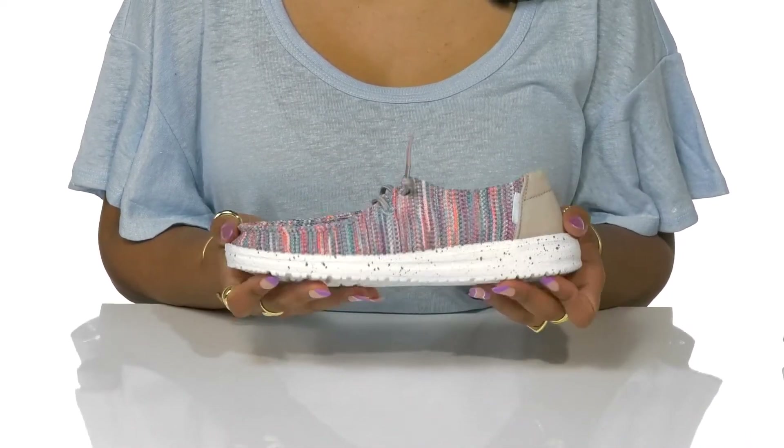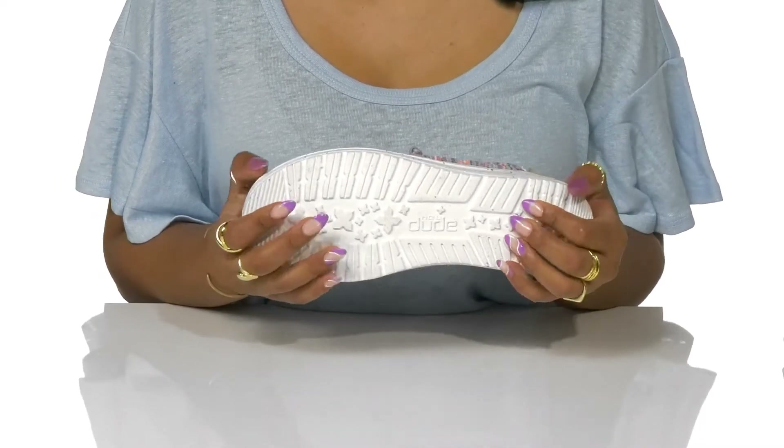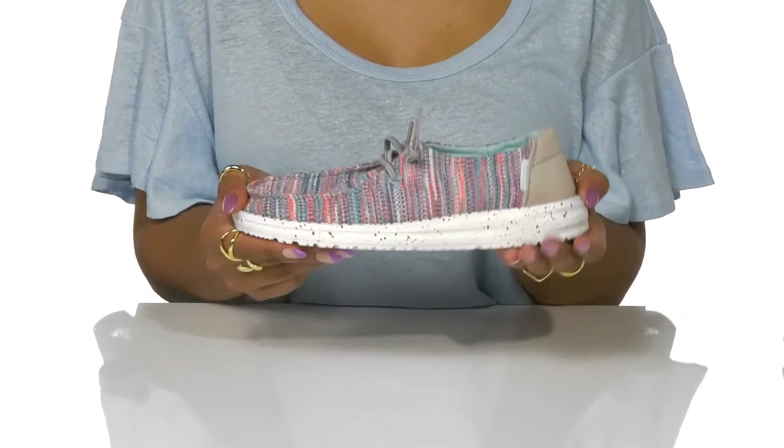Beneath, you'll find a very light outsole, highly traction to keep you grounded when on the go. Perfect for every casual look — I'd pair these with a colorful knit crop top and some simple jean shorts.